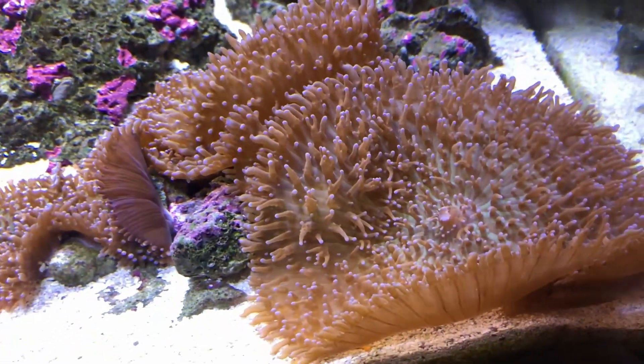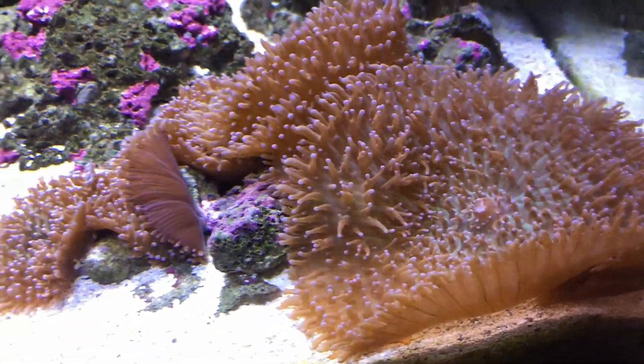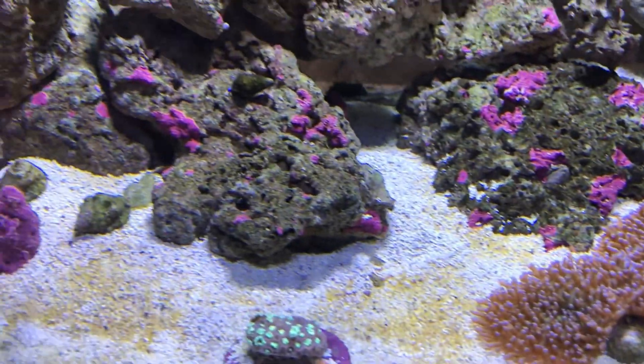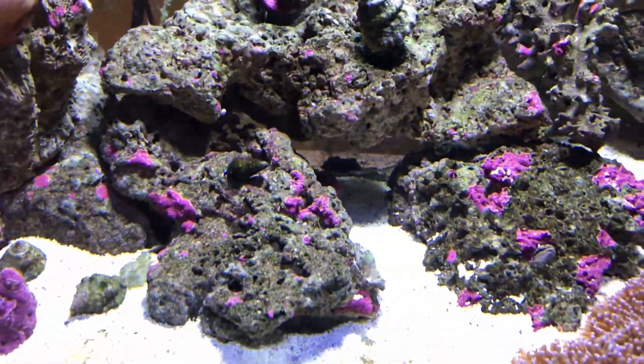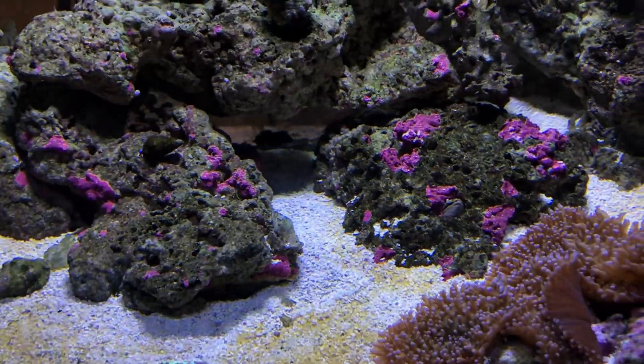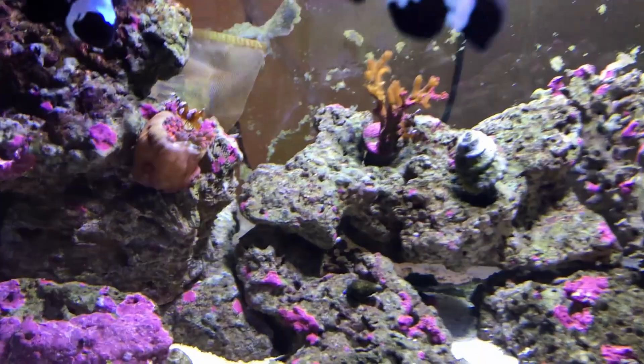The mushrooms are huge - they're big again, way bigger. These are called lavender hairy mushrooms if anybody's curious. Those firework clove polyps were there for a minute...